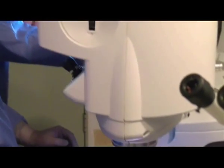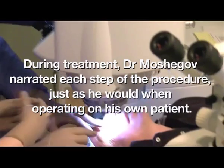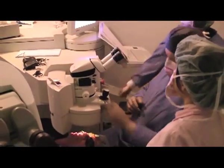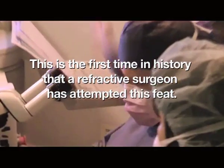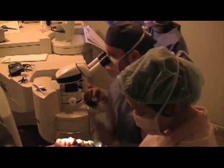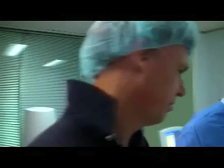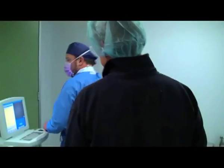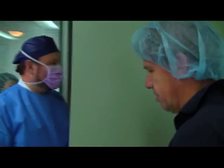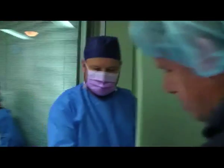LASIK has certainly evolved over the years and though it was always relatively safe, the procedure has become easier and even more safe over the years. The reason I had the procedure in my 40s was not because I feared for my ocular safety, but the problem I was experiencing was the inability to see at close range — something called presbyopia.